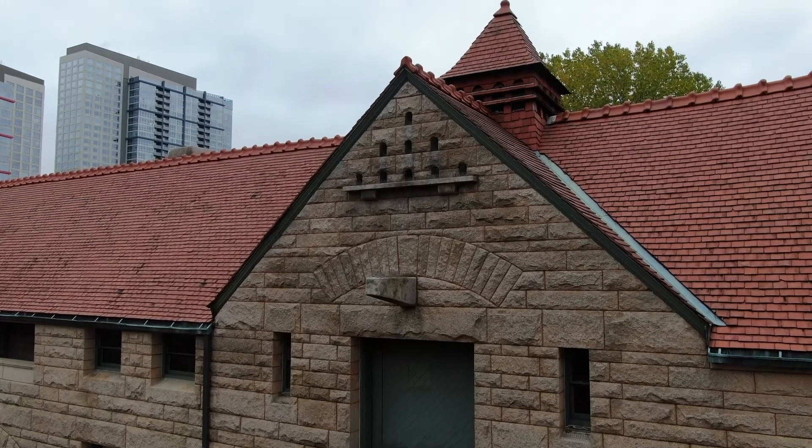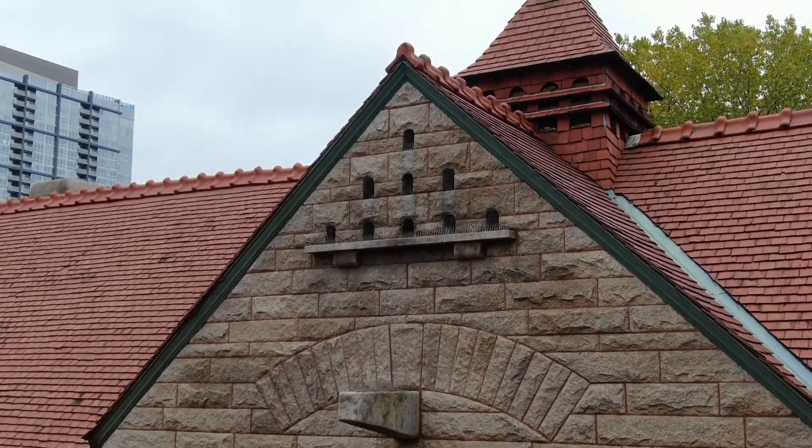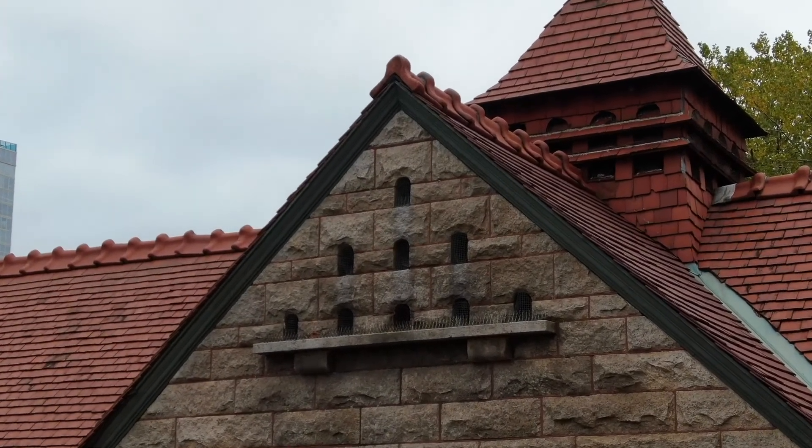The dovecote was positioned above the hayloft door on the 18th Street side of the house. This also placed it near the male servants, as they would have been responsible for its maintenance.